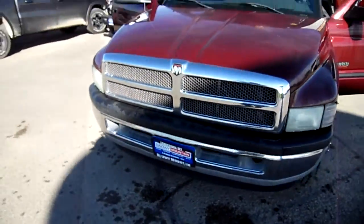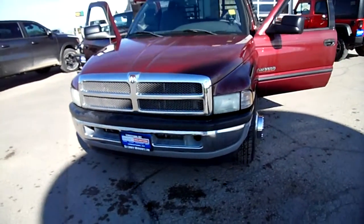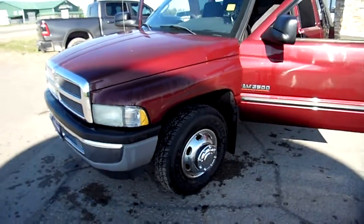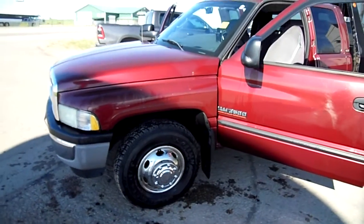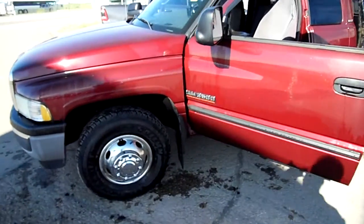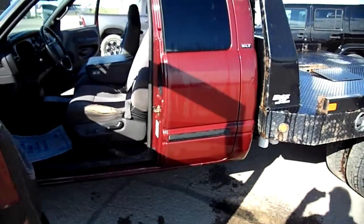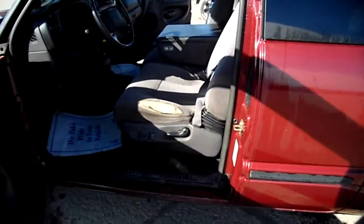Just hear that thing run! I'm having to scream, I'm having to yell to get my words out. I love it! This is a Ram 3500, 2002, Quad Cab Laramie SLT.